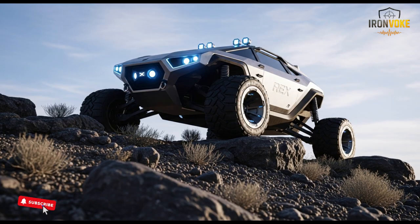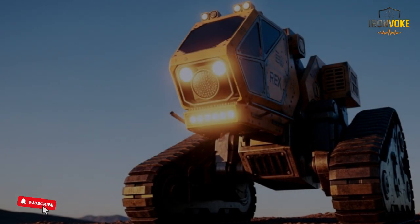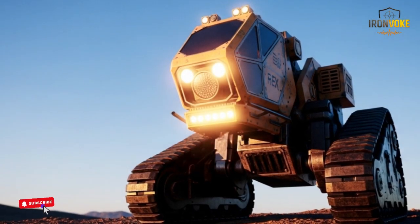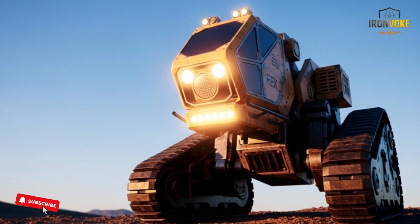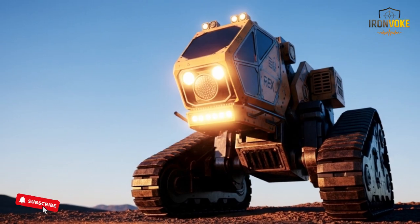Instead of replacing people, it works alongside them, acting as a reliable partner that increases mission success and reduces physical strain. Israel's ongoing commitment to developing advanced robotics ensures systems like the Rex MK2 will continue to evolve.